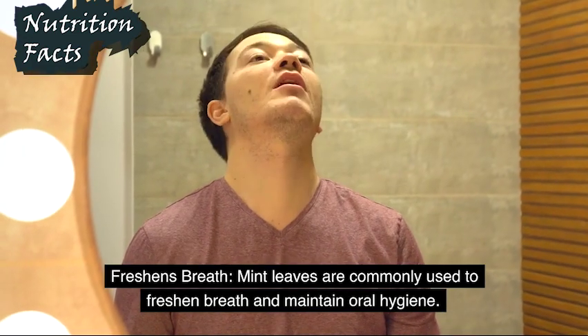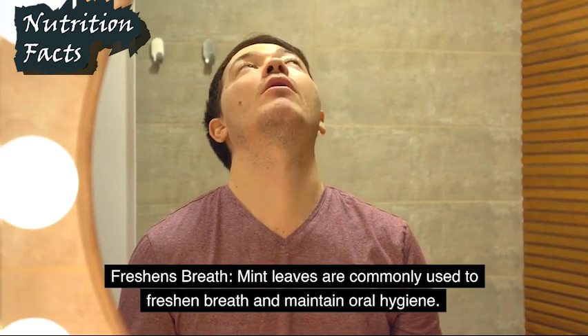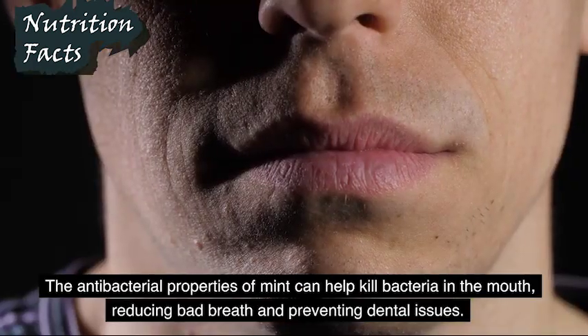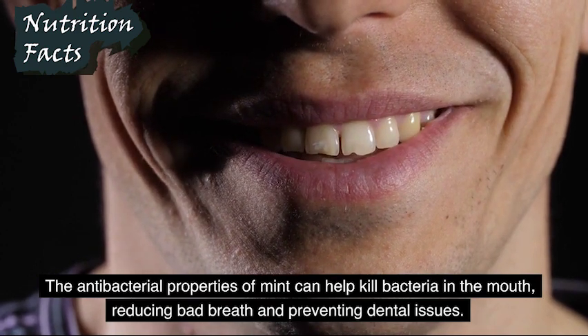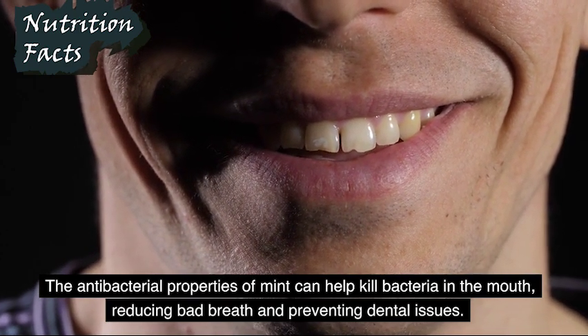Freshens Breath: Mint leaves are commonly used to freshen breath and maintain oral hygiene. The antibacterial properties of mint can help kill bacteria in the mouth, reducing bad breath and preventing dental issues.